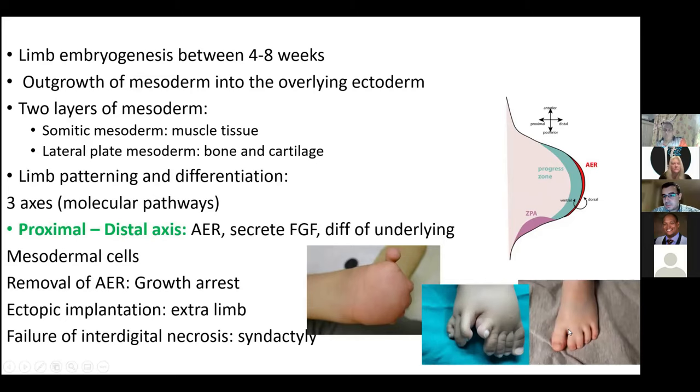In the basic science table exam, you may get any of these pictures — don't panic, because you won't be asked about the specific condition, but the discussion will focus on where the limb bud develops. The picture of transverse deficiency of the limb is actually a picture I had in my own exam.